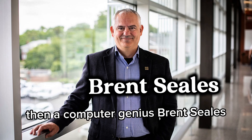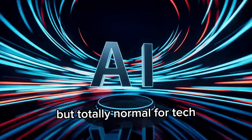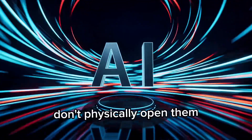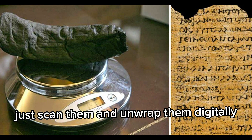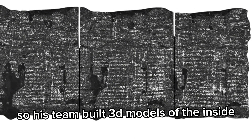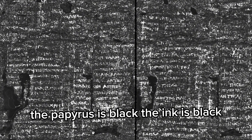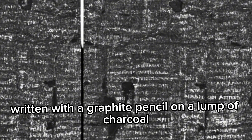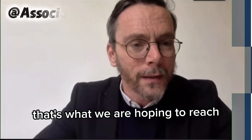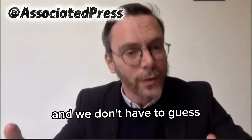Then a computer genius, Brent Seals, came along and said something that sounds crazy for a history problem but totally normal for tech: don't physically open them, just scan them and unwrap them digitally. His team built 3D models of the inside, tracing all the tiny layers. The huge problem was the ink — the papyrus is black, the ink is black. It's like trying to read a note written with a graphite pencil on a lump of charcoal. That's what we are hoping to reach, so maybe we will see what exactly the work is and we don't have to guess.